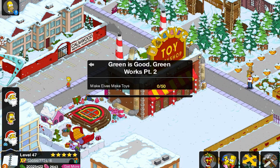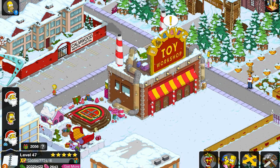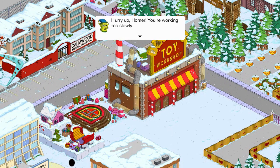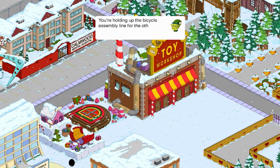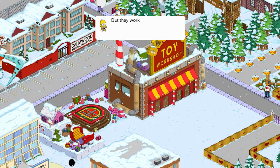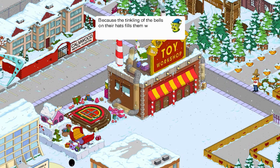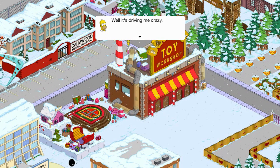Now this is part of the main quest line but not the actual story line. 50 elves for the dailies. Let's continue on. Hurry up Homer, you're working too slowly — you're holding up the bicycle assembly line for the other elves. That was horrible. But they work so fast and look so happy. Because the tinkling of the bells on their hats fills them with joy. Well, it's driving me crazy.